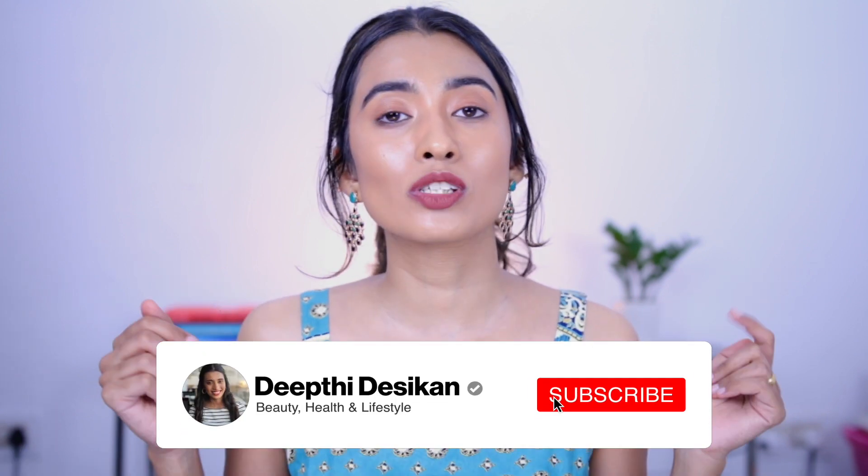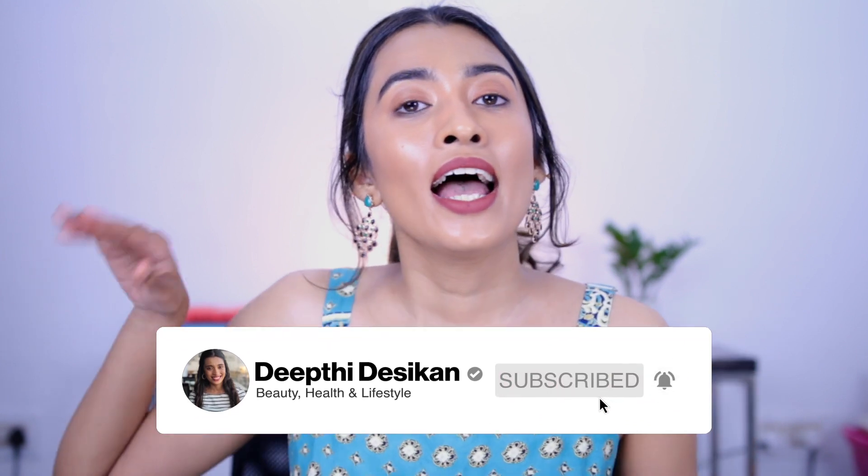That's pretty much it for today's video! I hope you guys enjoyed this and found it helpful. If you did, give it a big thumbs up, subscribe to my channel, and hit the notification bell so you're notified every time I upload a new video. See you guys in my next one — bye!